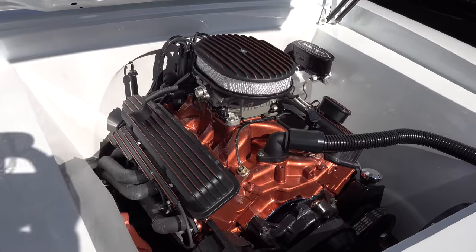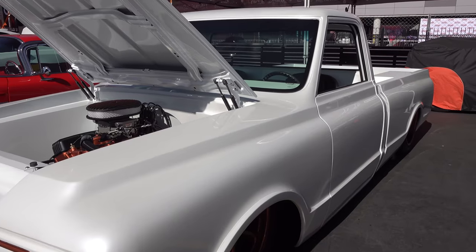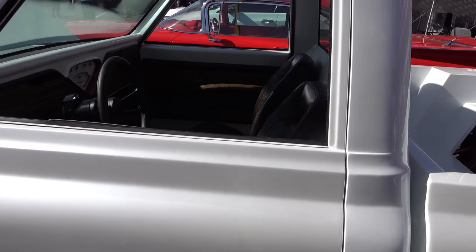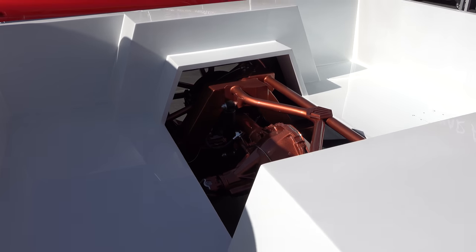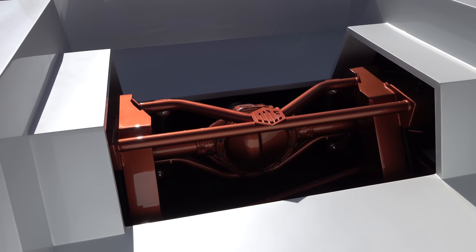As far as the wheel wells and the firewall and all that — very tidy. With these trucks, you know, get the stance right, that's really all you have to do to them. You can do a whole lot more like these folks here did, but really get the stance right and some nice wheels. I love that exposed look and that is very cool.